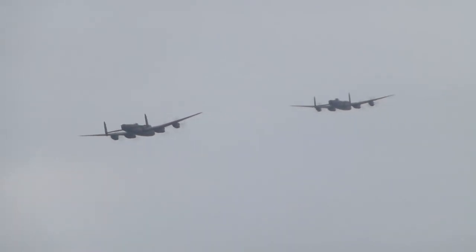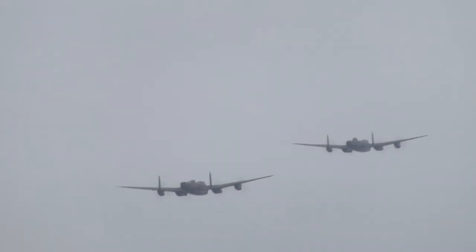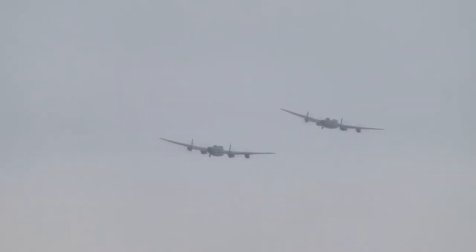Many of the Lancasters did not survive the war, were simply scrapped when their service was no longer required. The aircraft went into various scrapyards as useless aircraft and everything else. And here we now see...